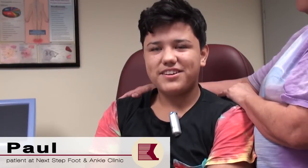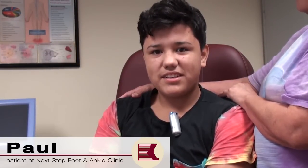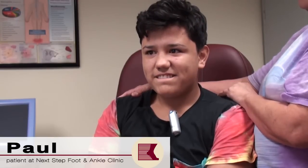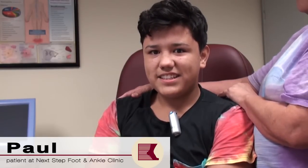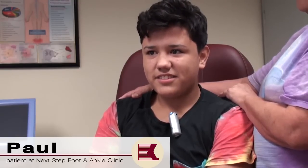They gave me three shots on the toe, and whenever they were cutting it out I still felt them cutting it. And how was your pain level during that procedure? A ten. How were the shots — did the shots they gave you hurt? Yes sir. A lot? Yes sir.